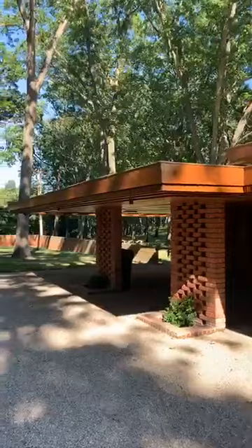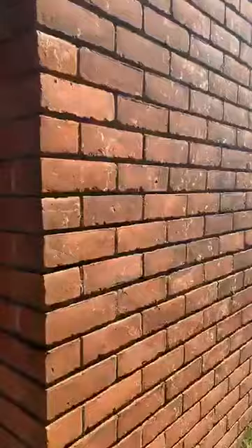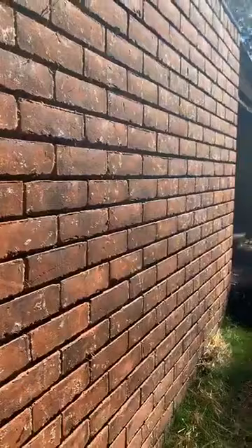Brick will be the first ceramic we talk about. Though we don't usually think of bricks as being ceramics, they are essentially a very ancient form of pottery where clay has been dug out of the earth, shaped in a mold, released, dried, and then fired in a kiln.